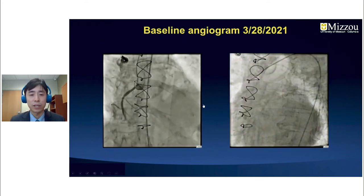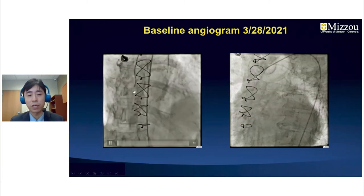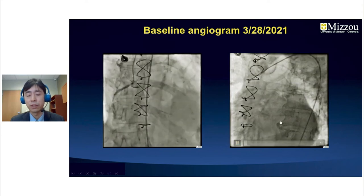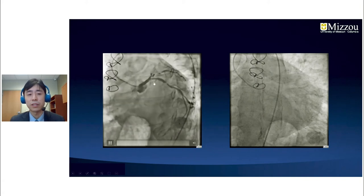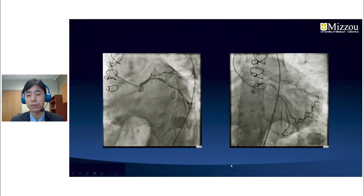On baseline angiogram, there was a severely calcified RCA with proximal 80-90% disease, and the distal PL branch appeared occluded. The vein graft supplying the RCA was totally occluded. On the left system, the LAD was a chronic total occlusion at the proximal portion, the diagonal branch had severe disease, and the ostial left circumflex as well as mid-left circumflex had severely calcified disease.